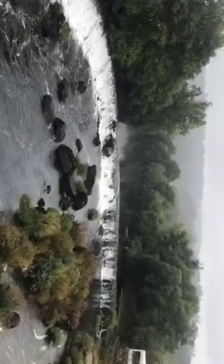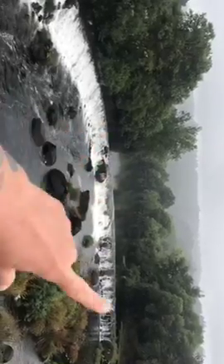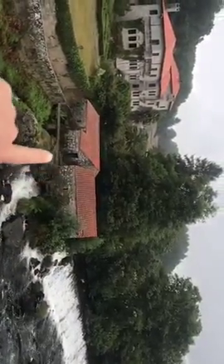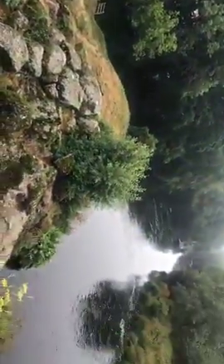Look how pretty the stream is. Look how still the water is here. This is the little mill where they make the bread and the grain. How cool is this little town? He said that during the hot days, the pilgrims would go down and put their feet in the water and lay in the sun.